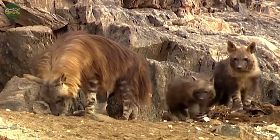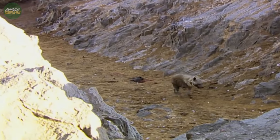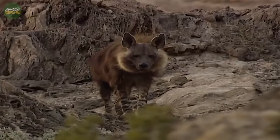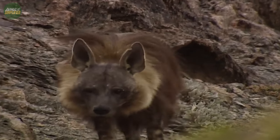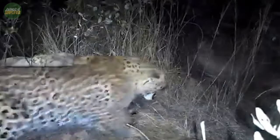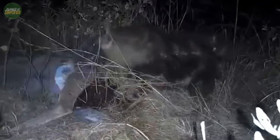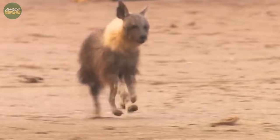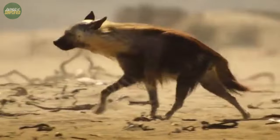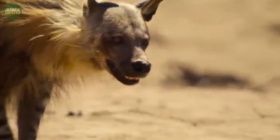However, their scavenging nature doesn't mean they shy away from hunting entirely. On occasion, they'll hunt small mammals, birds, and insects, showcasing their adaptability in the wild. And those powerful jaws and sharp teeth aren't just for scavenging. Even though it may not be the largest predator in the African bush, it is high up on the food chain. Many choose to leave it alone, or otherwise they may pay the price.